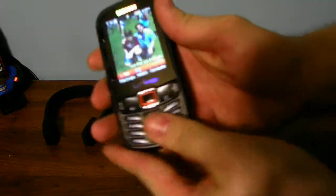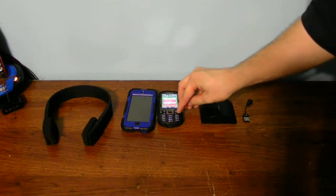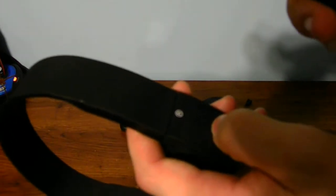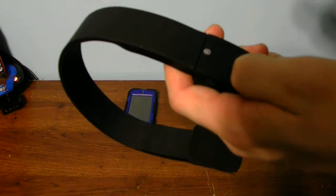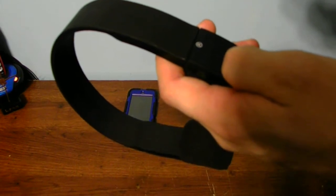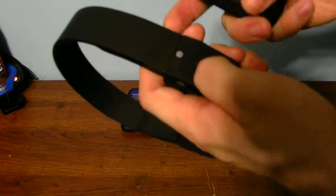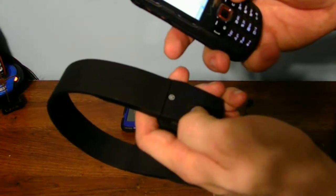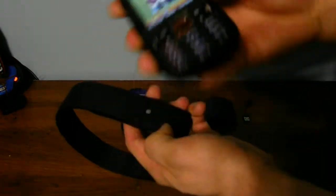Now if I want to connect my headphones to my phone, I have to go into my iPod Touch and actually turn off the Bluetooth on my iPod, and then turn the Bluetooth back on on my cell phone. I turn my Bluetooth on on my phone, hit the connect button on my headphones, hit the yes button — and now my headphones are connected to my phone.